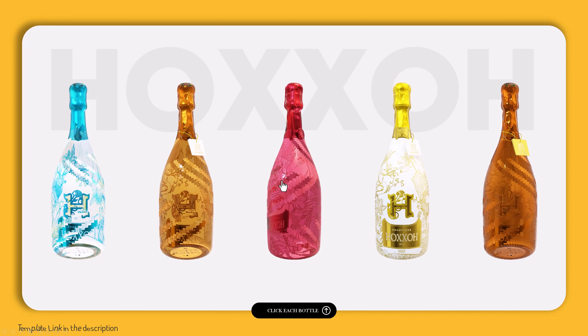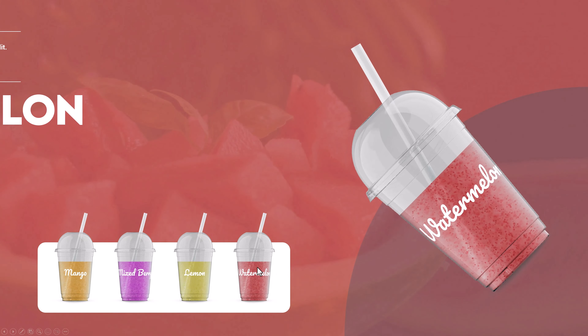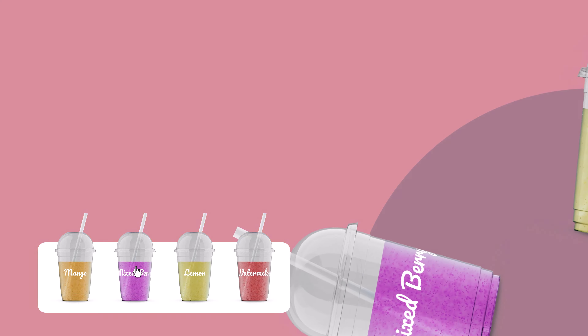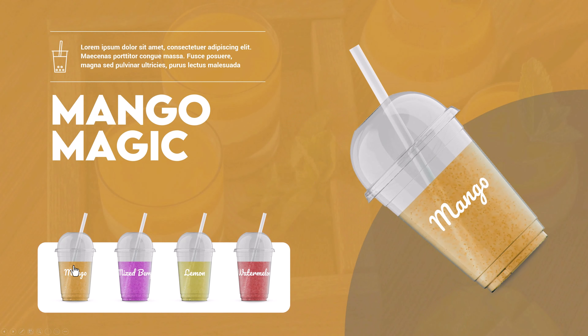Continuing this trend is the use of immersive and interactive image elements. This includes 360-degree images, clickable image galleries, or images that change when hovered over. These elements create a more engaging and interactive experience for your audience, adding depth to the presentation.